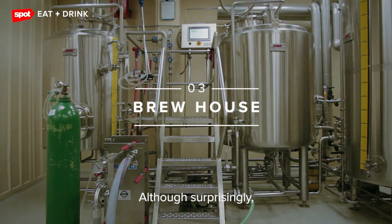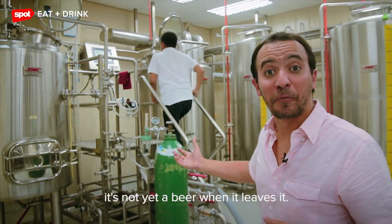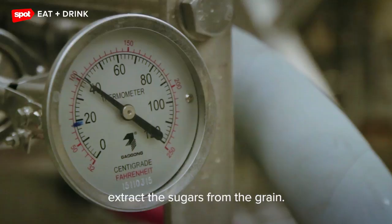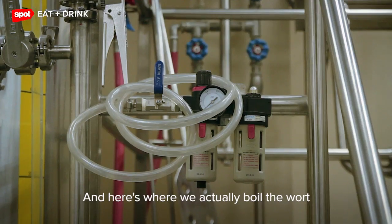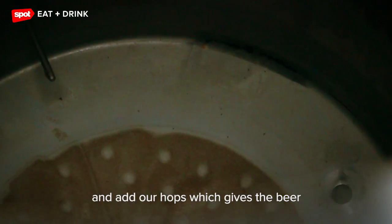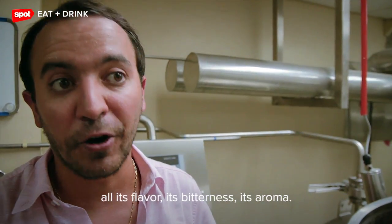This is where the brewing is done, although surprisingly, it's not yet a beer when it leaves it. This allows you to extract the sugars from the grain. And here's where we actually boil the wort and add our hops, which gives the beer all its flavor, its bitterness, its aroma.